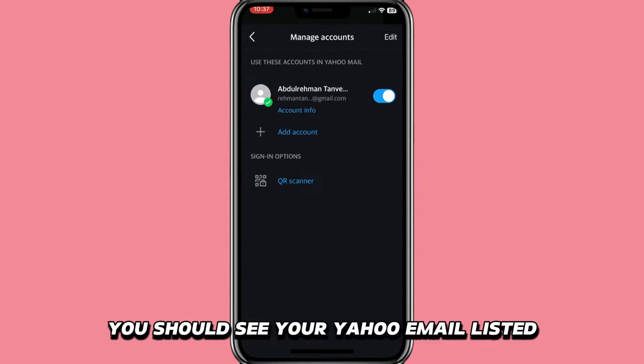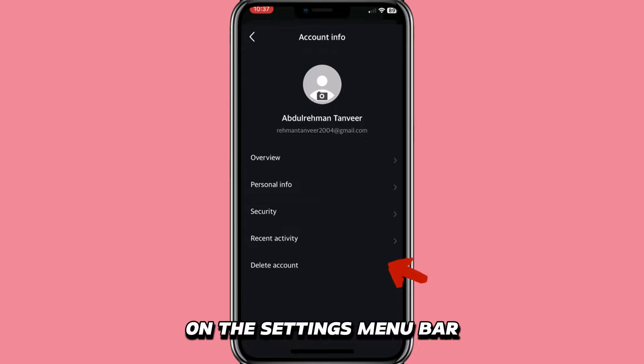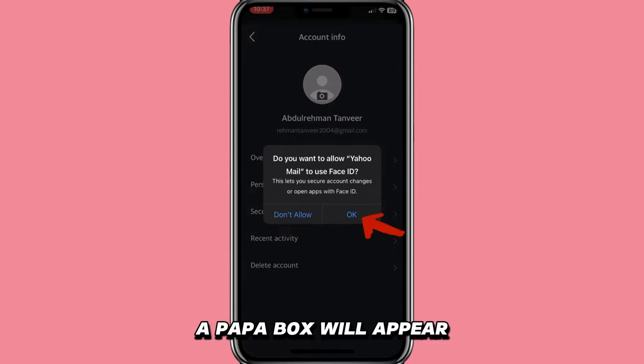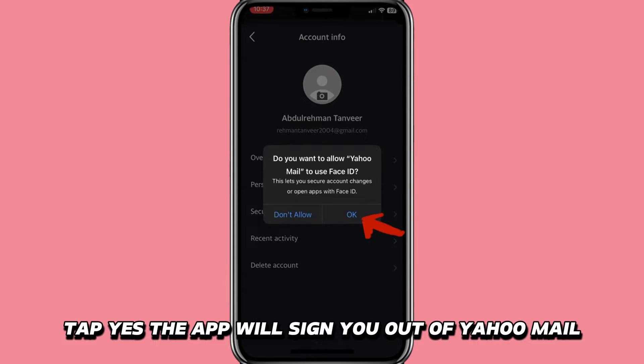You should see your Yahoo email listed. Tap on Account to open the account settings. On the Settings menu bar, scroll down to find the Sign Out option. Click on it. A pop-up box will appear requesting you to confirm this action. Tap Yes. The app will sign you out of Yahoo Mail.